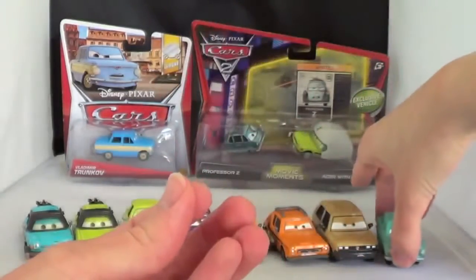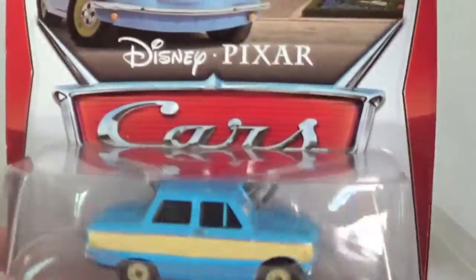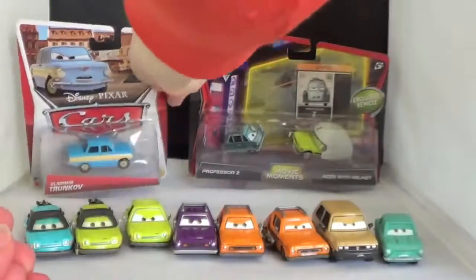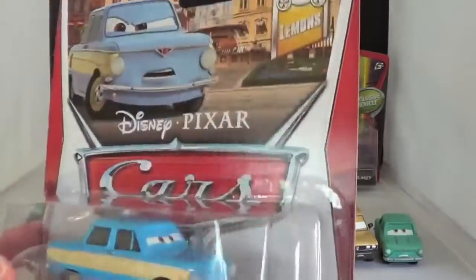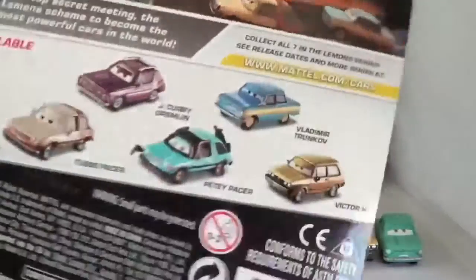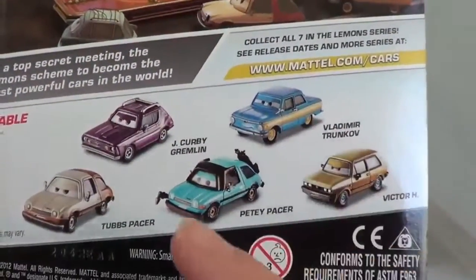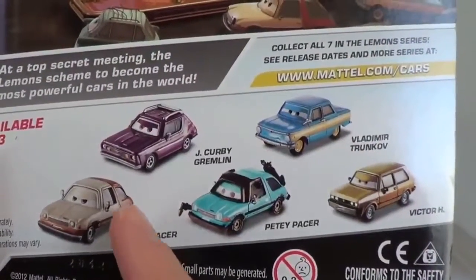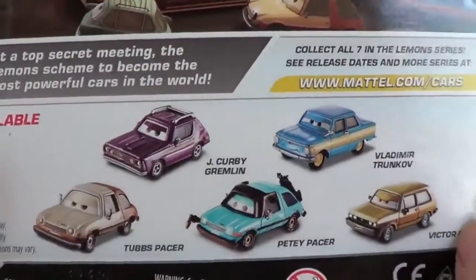And then here is Vladimir Trunkov, related to Petrov, and I will open him up in a second. He is part of the 2013 release of Lemons. Some of the ones I don't have yet — I do not have Tubbs Pacer yet. I'm just kind of waiting for him to show up in the stores, hopefully soon, otherwise eventually maybe I'll just buy him on eBay.